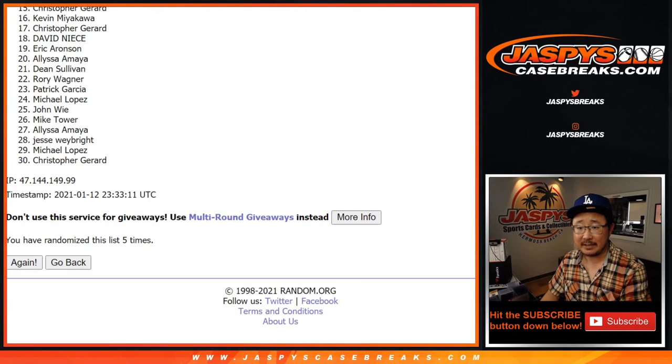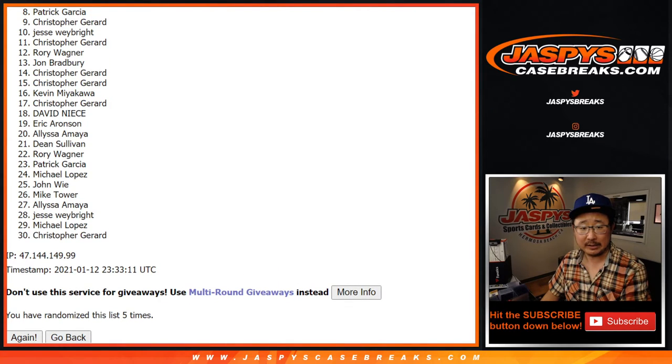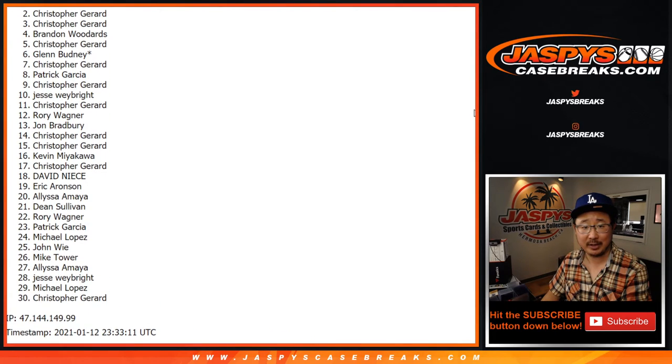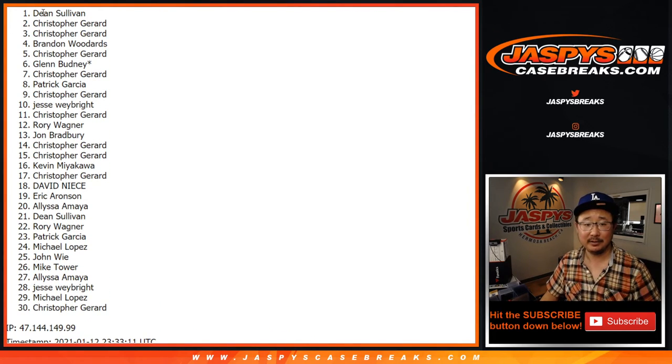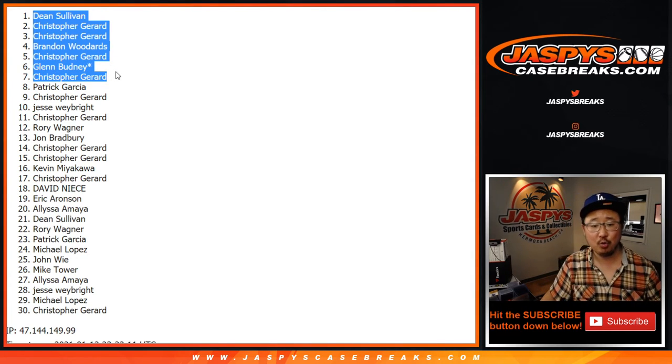So once again it's top seven. Eight down to 30 — my apologies, appreciate you getting in, we'll get them next time. Top seven, congrats to you, you're in Noir: Chris, Glenn, Chris, Brandon, Chris, Chris, and Dean. There you go, top seven — you are in.